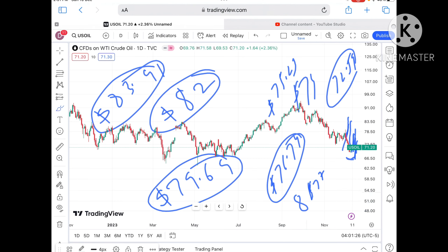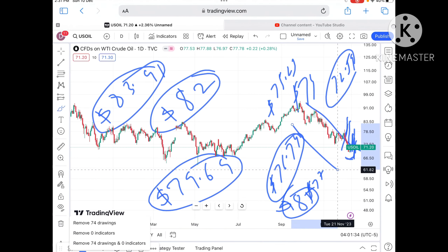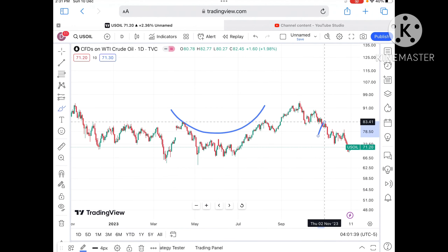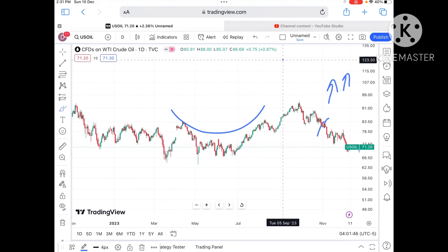Chances are high it will touch around 85. Once the price sustains over 85, further upside movement can be seen because the trend will also shift upward. With the price sustaining, further upside can be seen towards 88 and then to a level of 90 and then further upside.